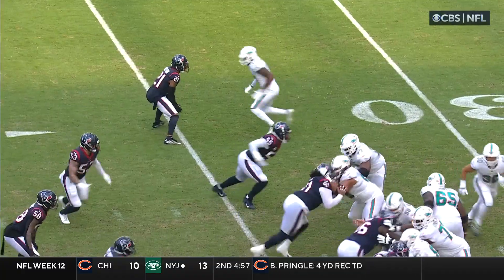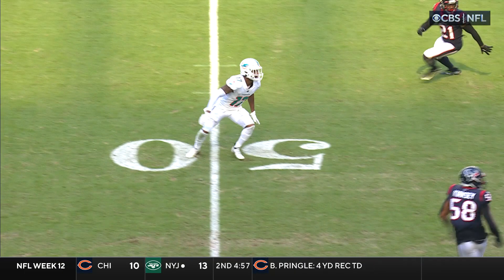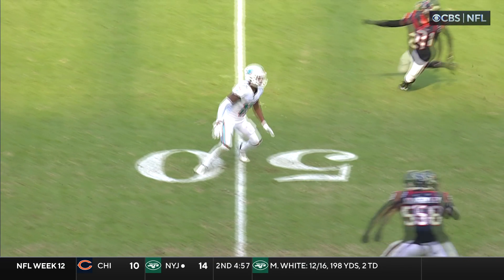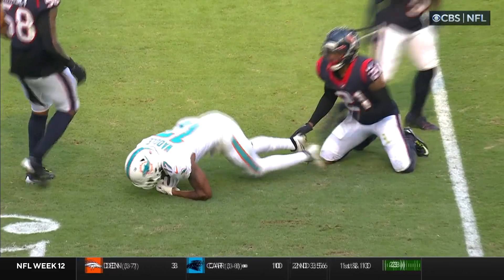When you can run the ball efficiently like they did on that first drive, and then come back and have this type of play as your first play of the second drive — watch Waddle come off and he's just going, pressing, pressing, and then snaps it off. Look at how wide open he is because of the speed and the quickness of Tua recognizing and getting rid of the ball.